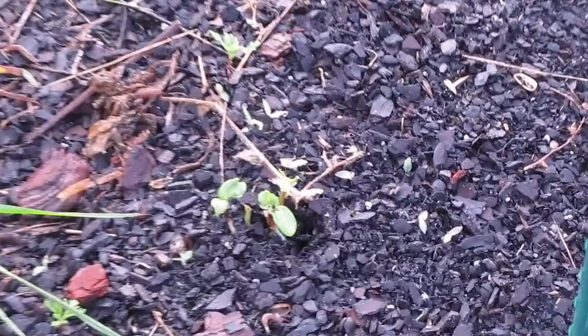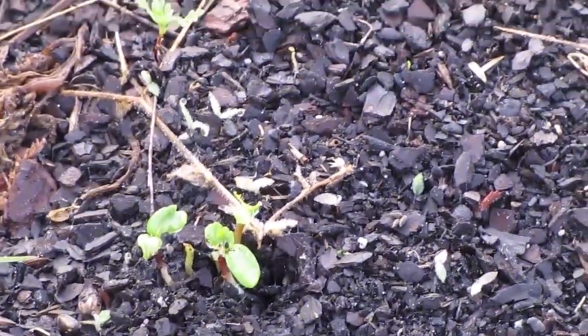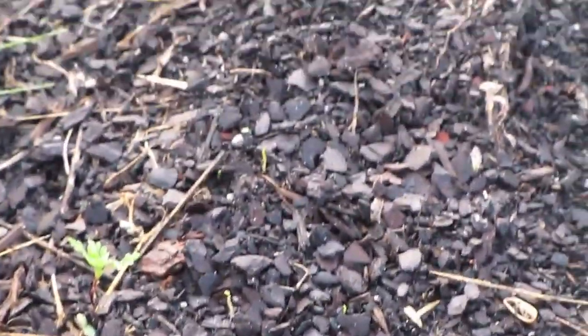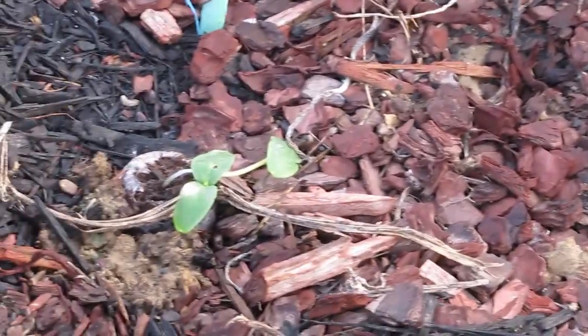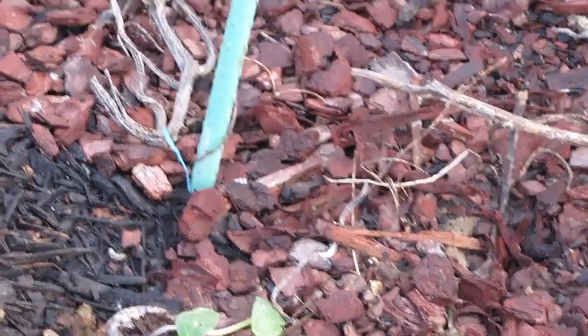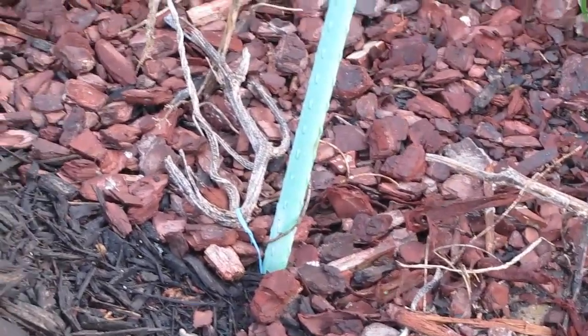Some of my sunflowers finally popped up also, so I'm really happy about that. I still have cucumbers that are coming up in the same spot where we had cucumbers last season.